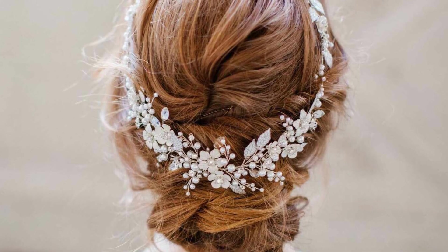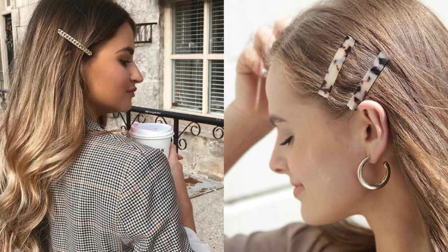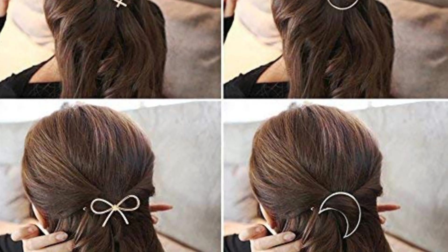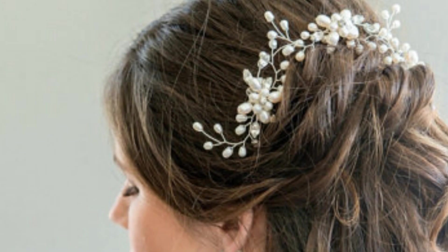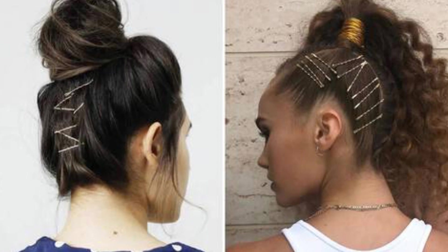A hairpin is a long device used to hold a person's hair in place. It may be used simply to secure long hair out of the eye for convenience, as part of an elaborate hairstyle. The earliest evidence for dressing the hair may be seen in curved Venus figurines, such as the Venus of Brassempouy and the Venus of Willendorf.